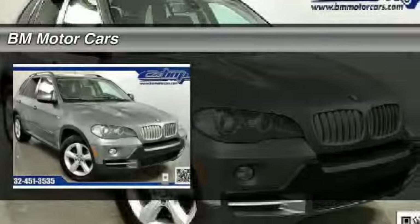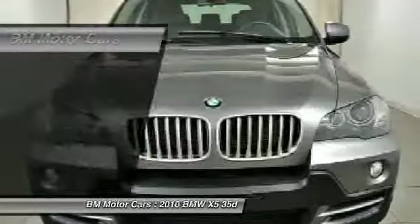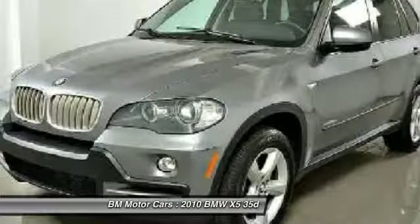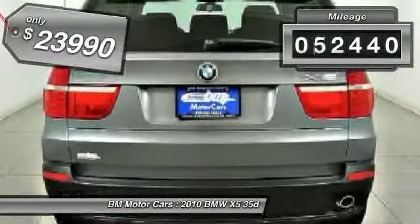The 2010 BMW X5. The BMW X5 is an award-winning performance, space, and efficiency vehicle and is priced below $25,000. This vehicle has less than 95,000 miles.